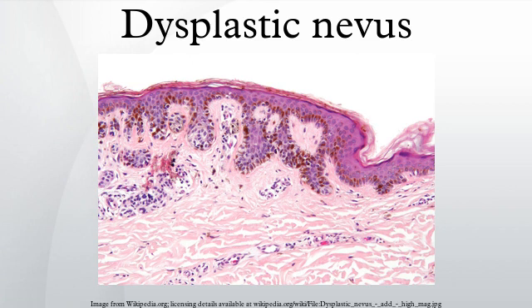Because of this, moles should be checked regularly by a doctor or nurse specialist, especially if they look complex, grow larger, or change in color or shape, or if any changes occur such as itching, flaking, or oozing.